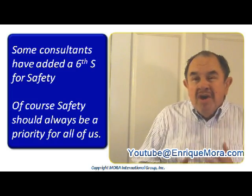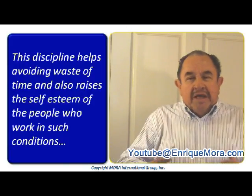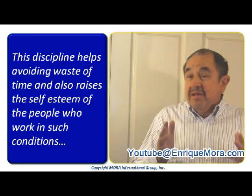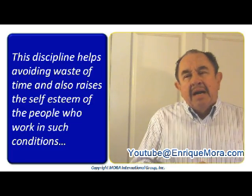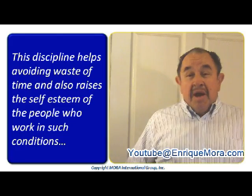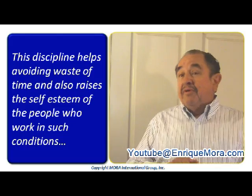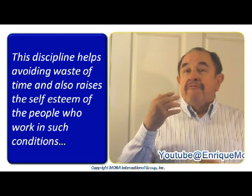As I said before, the six S's, or the five S's, are to bring your area to a world-class level. Thank you very much for being with us in this fourth module, and we will wait for you here next week with module number five.